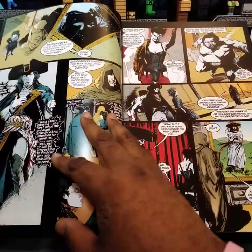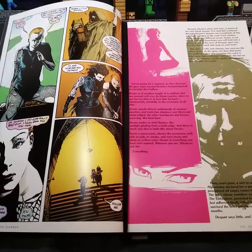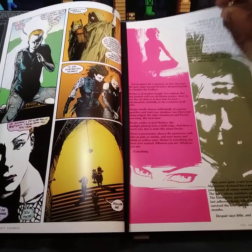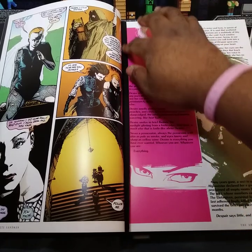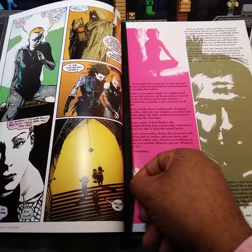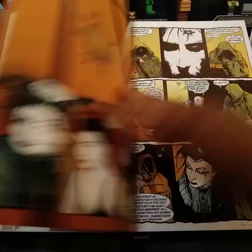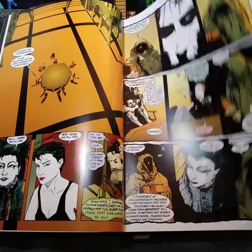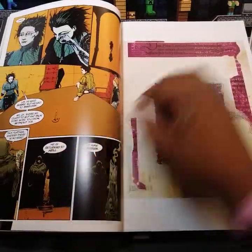Neil Gaiman is one of my favorite authors. All of these books come with a nice bookmark ribbon. The oversized format is great.